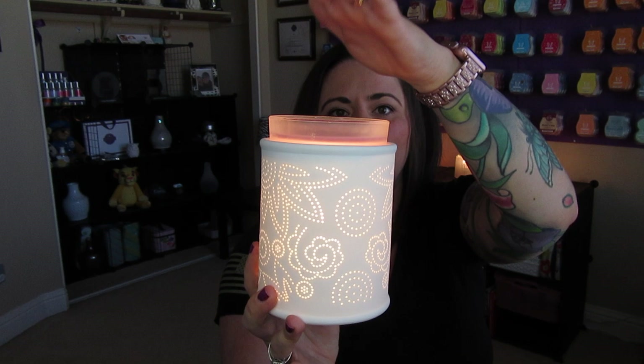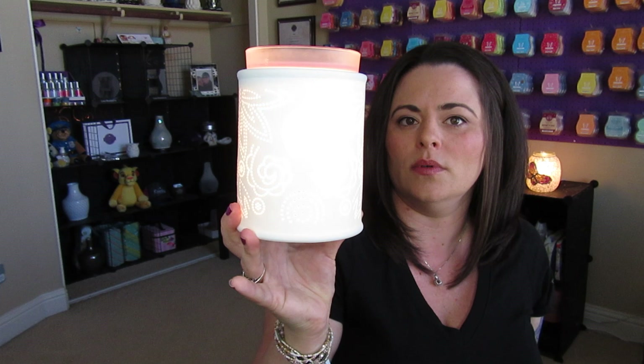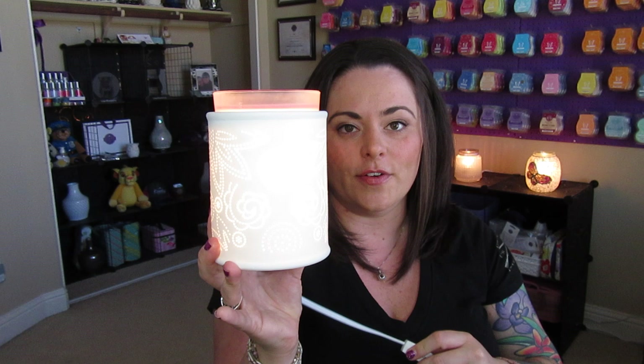It's a nice soft glow, so if you want this for a bedroom or an area where you don't want a super bright warmer this is going to be really nice. You do get some light from it but it's not crazy bright. Since you have the frosted dish you also get some glow from up top. Pinhole Paisley will be available till the end of the month for $31.50 and then it will retire.